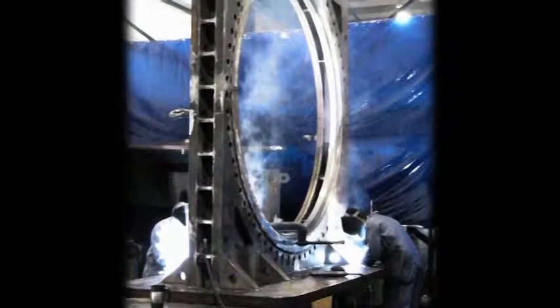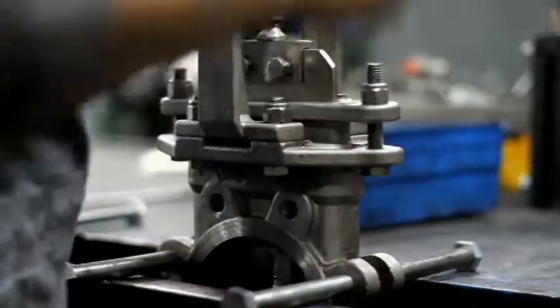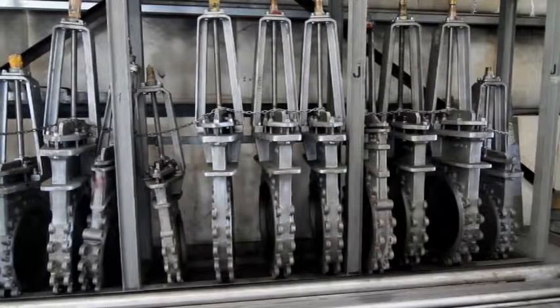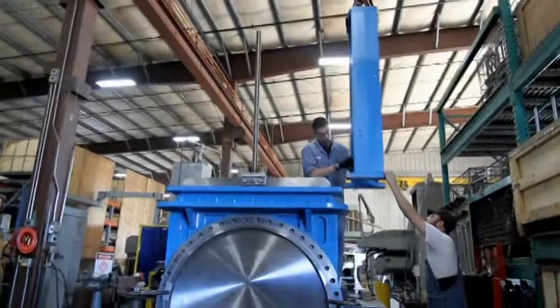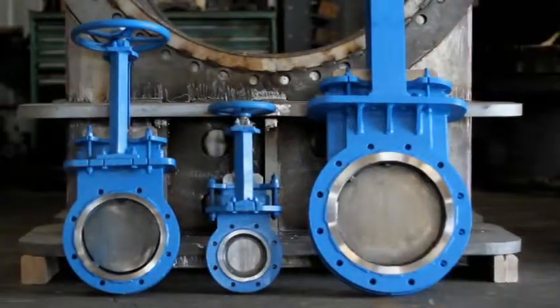From our largest 96 inch to our smallest 2 inch, and all custom sizes in between, we build accurate, robust, long-lasting valves. We can build with any material, any configuration, any shape.